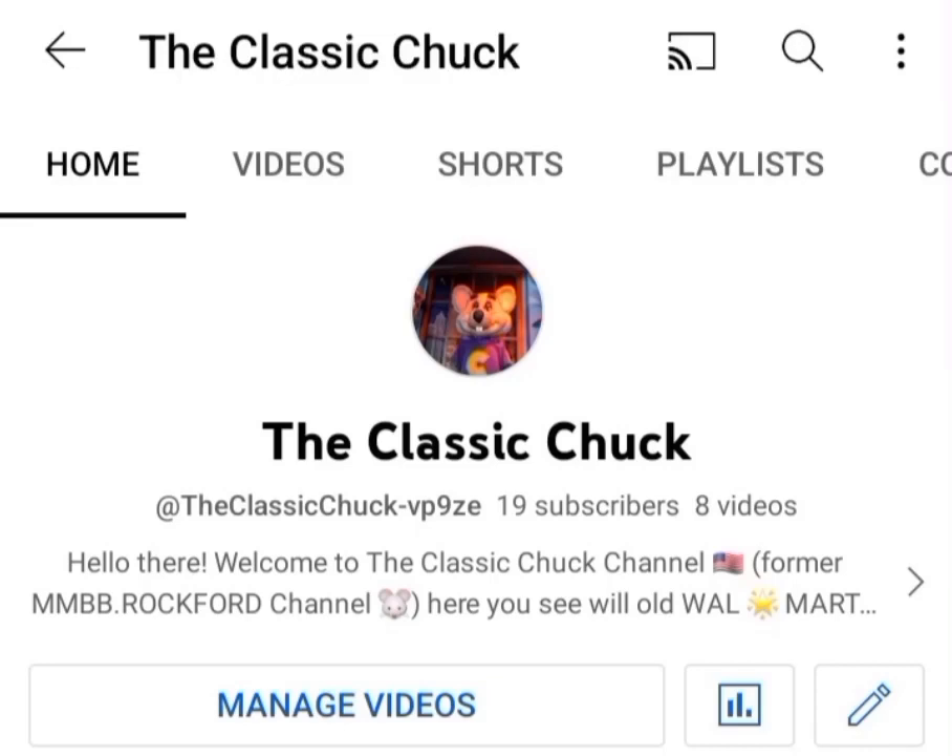Hello everyone, this is the Classic Chuck Channel. Before this video starts, please read the description and subscribe. Now let's get into it.